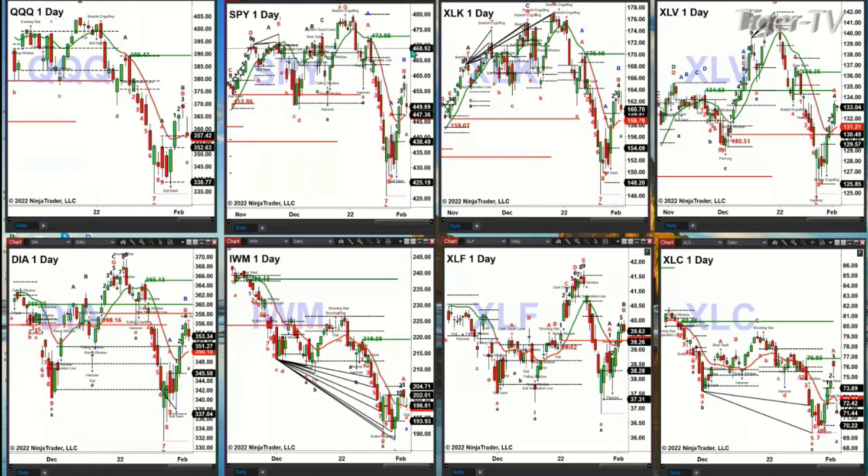In the XLK, the XLK is testing the top of its profile, so that is still bullish. We need to close below 159.97 to then suggest a run to 158.75, and below that 154.09. But right now, support is held.